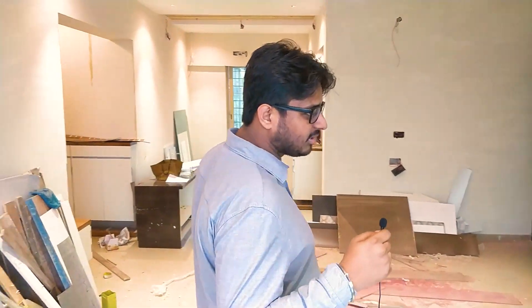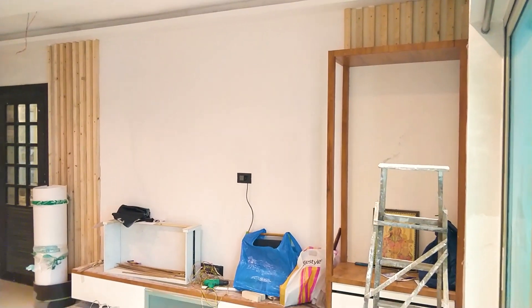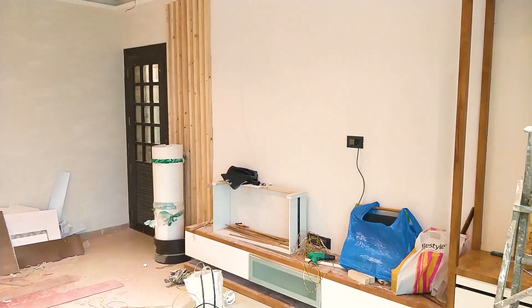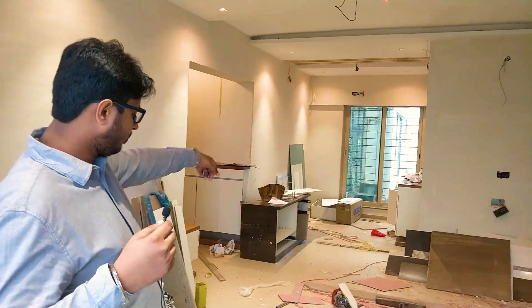So here we are — this is the living room. We are doing a TV unit with a mandir and some paneling with wallpapers over here. The plan for this living room is a 4-2 seating: 4 against the wall, 2 over there, and then we'll go to the front area.